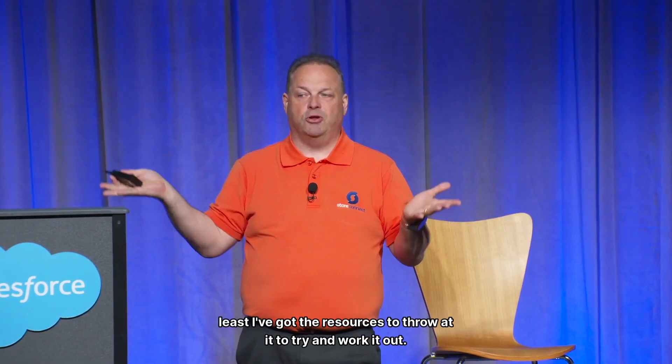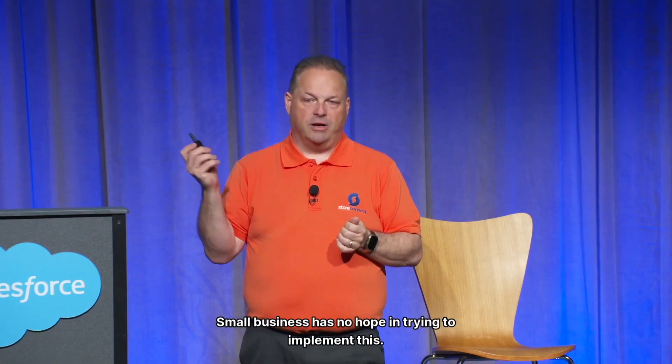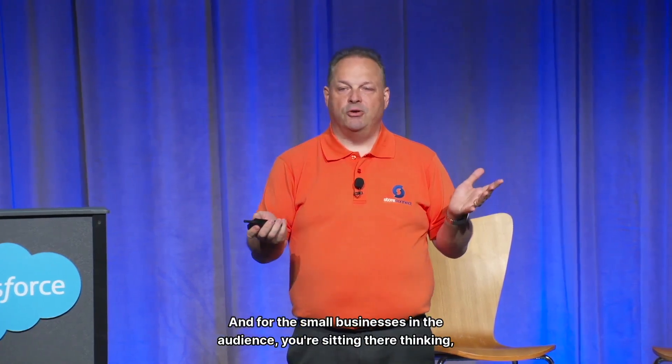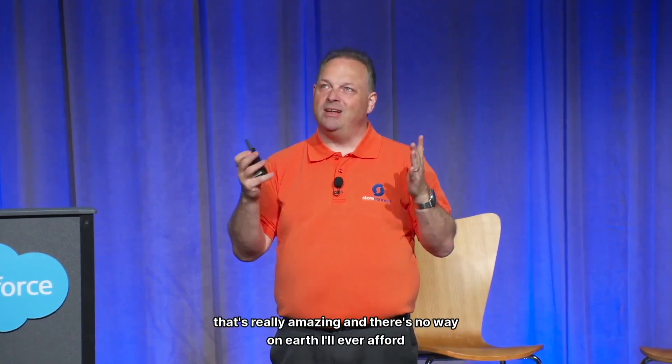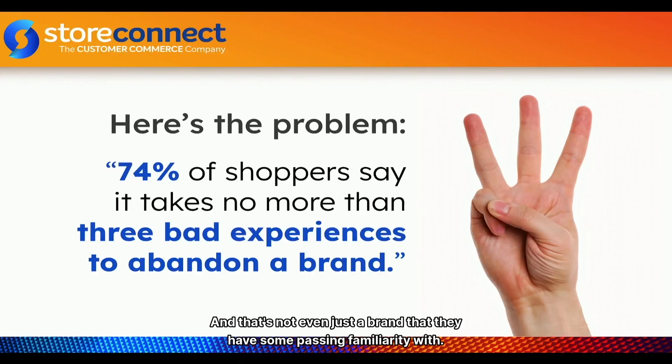The crazy thing is the enterprise hasn't necessarily worked this out either, but at least they have resources to throw at it. Small business has no hope trying to implement this. You sit in these events, they're talking about this holistic everything-solved solution, and the small businesses in the audience are sitting there thinking 'that's really amazing and there's no way on earth I'll ever afford it.'